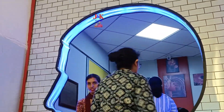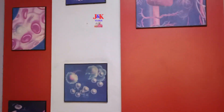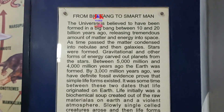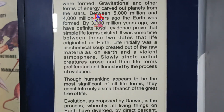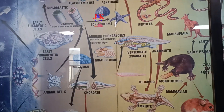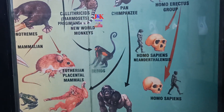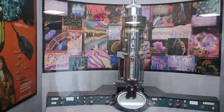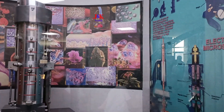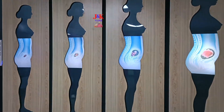Human Biology Gallery — A gallery on human biology is on the fourth floor of the center. The gallery aims to portray the human body in all its aspects: anatomical, physiological, biochemical, structural, functional, and systemic. The gallery covers an approximate area of 1,724 square meters and houses 118 interactive exhibits.